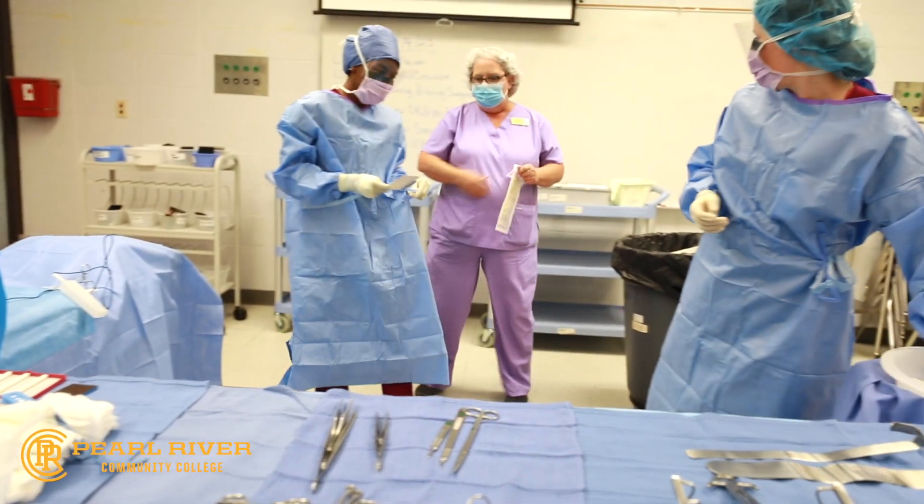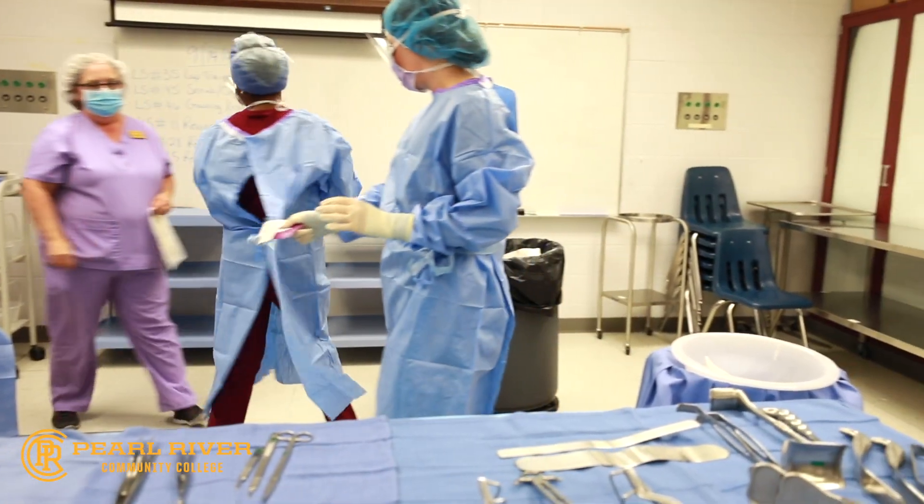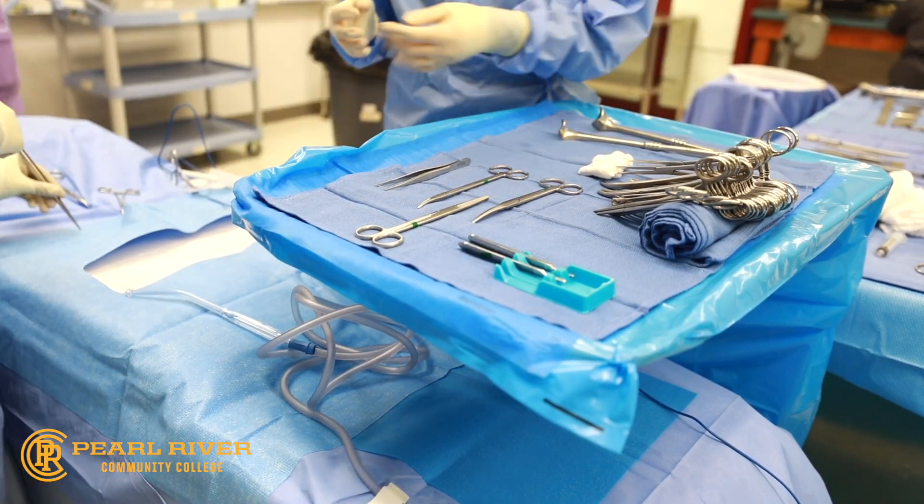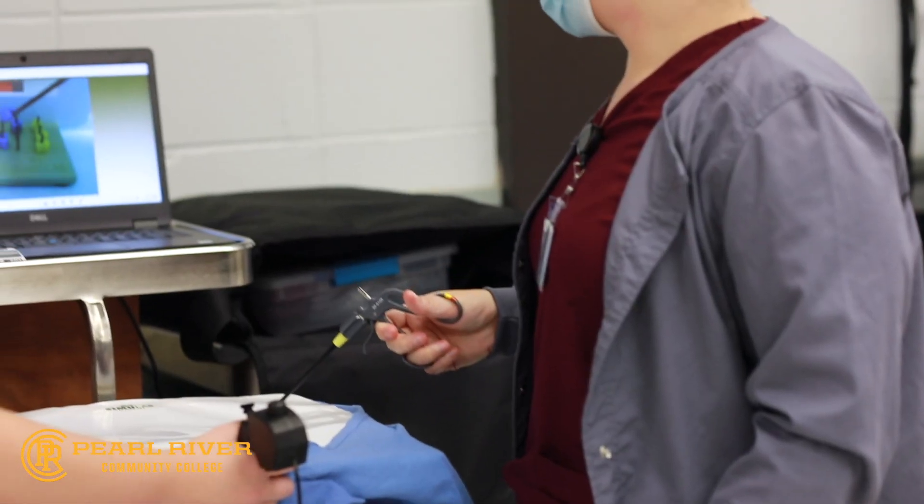Surgical technologists may be employed in hospital operating rooms, labor and delivery suites, surgeon's offices, specialty clinics, sterile processing, and additional areas.